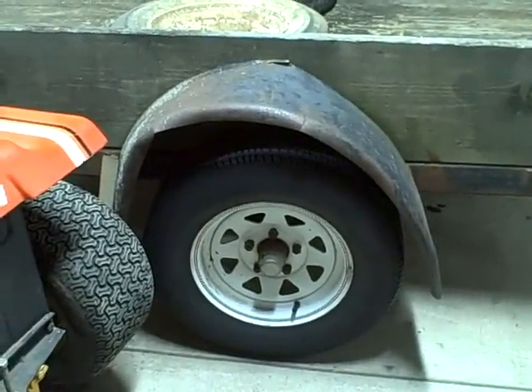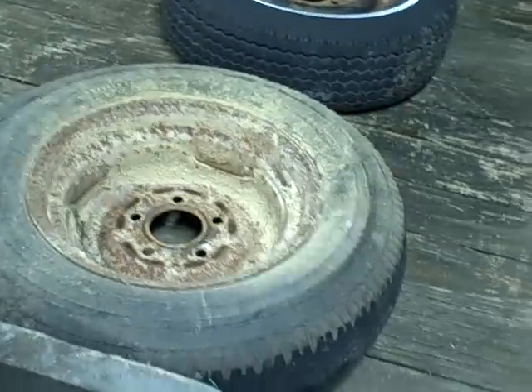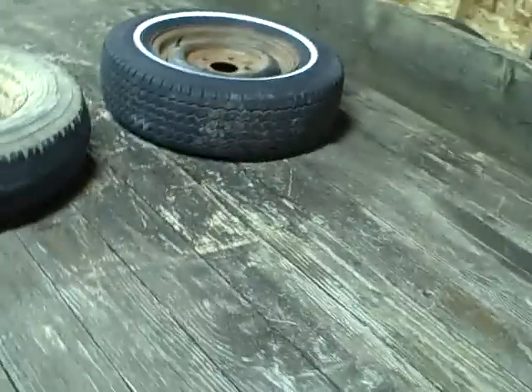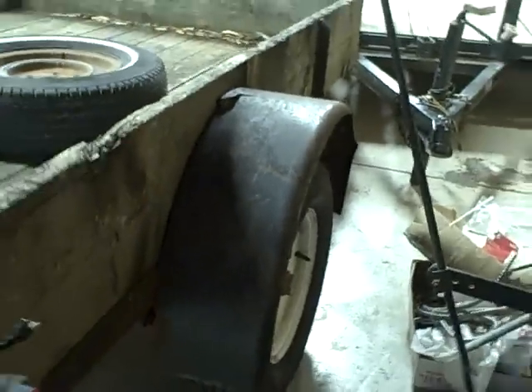I wanted to update you on this trailer. I just got it Sunday. It's old but it's solid. I've got a couple spare tires — this tire is quite nice, that's a peach right there. I've got a couple jacks on the back just to hold it up if you unhook it. Lights are new. You can see those fenders are a little bit torn up and bent up, but she goes down the road real nice.